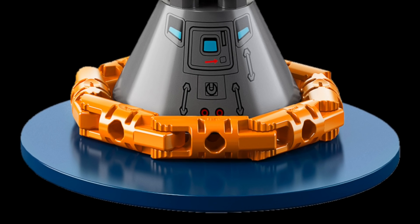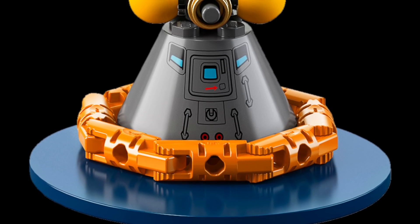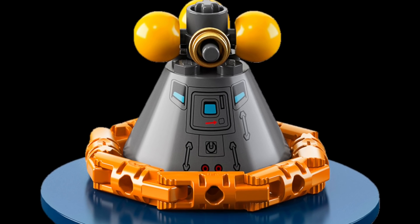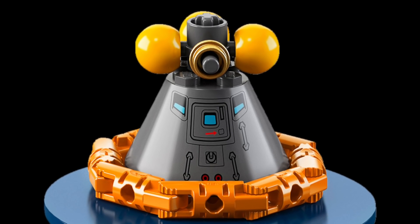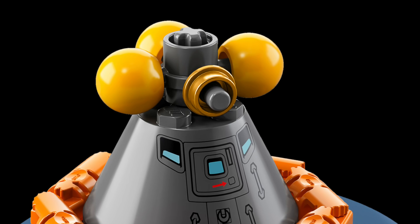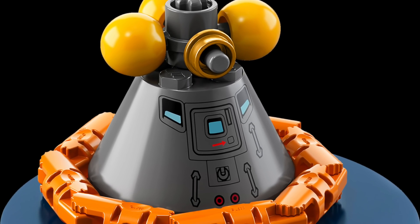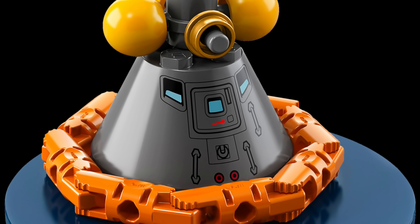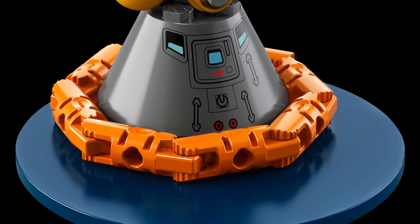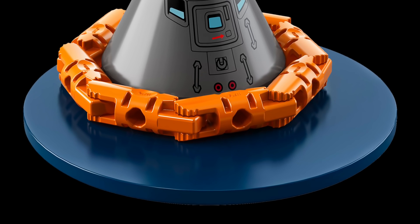We also have a little vignette of the command module on splashdown. They use click hinge pieces for the inflatable airbags to keep it upright, and some Bionicle ball joints for the drogue chutes and additional inflation. There's some nice printing on the command module door. It's a very simple build compared to the lunar module, but still nice. It looks like it's set up on about an 8x8 round tile.